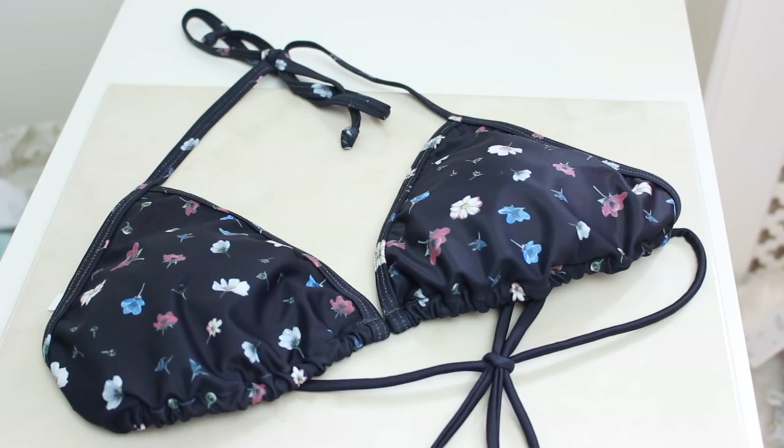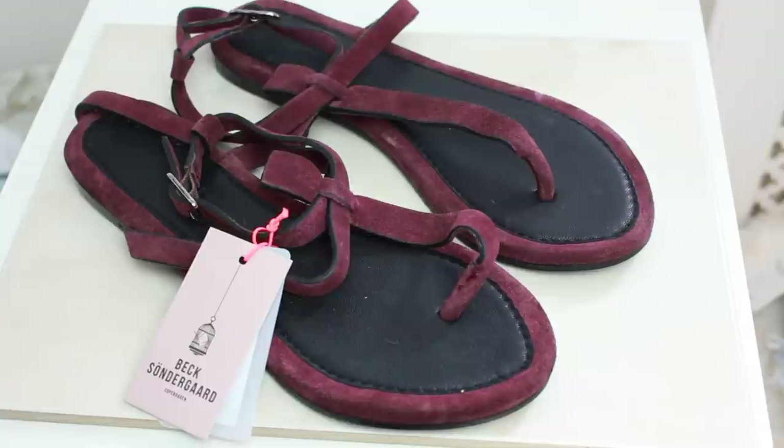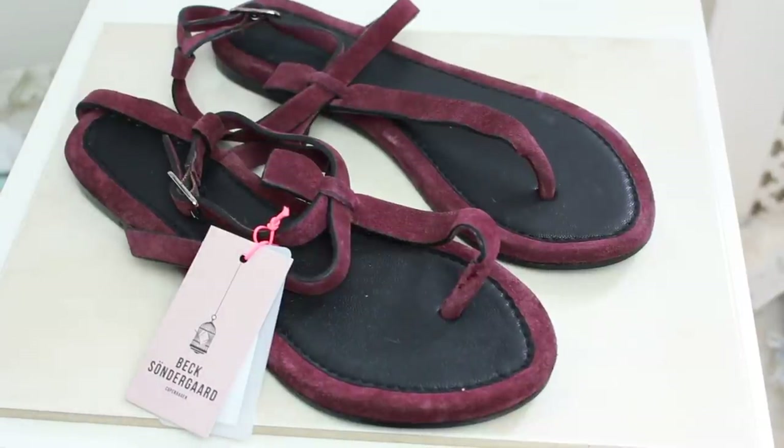Finally, the last thing in this hamper — I have no idea what this is. It says Beck Songard Copenhagen. Opening it up... it's a bikini! I love the pattern — I'm going to have to book a holiday now. Also in here there are some cute little flip flops. They feel such good quality — look at the soles, this feels like leather.